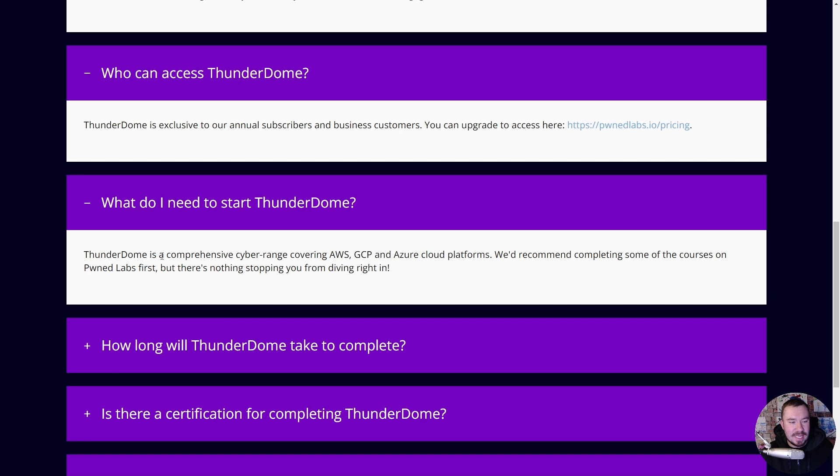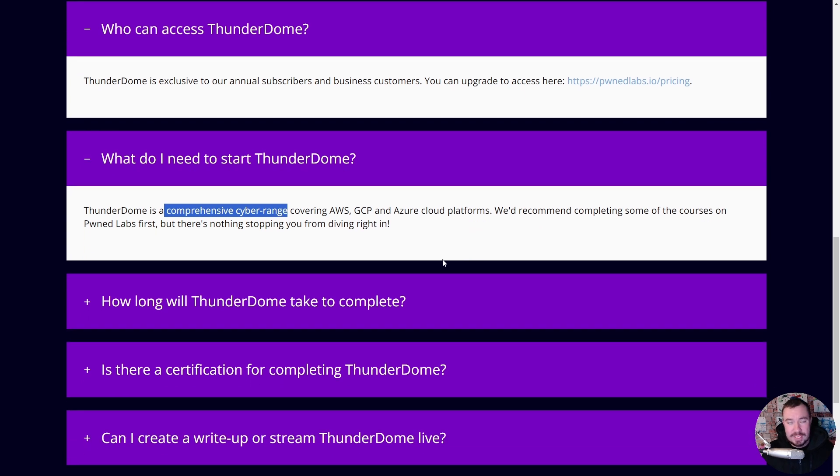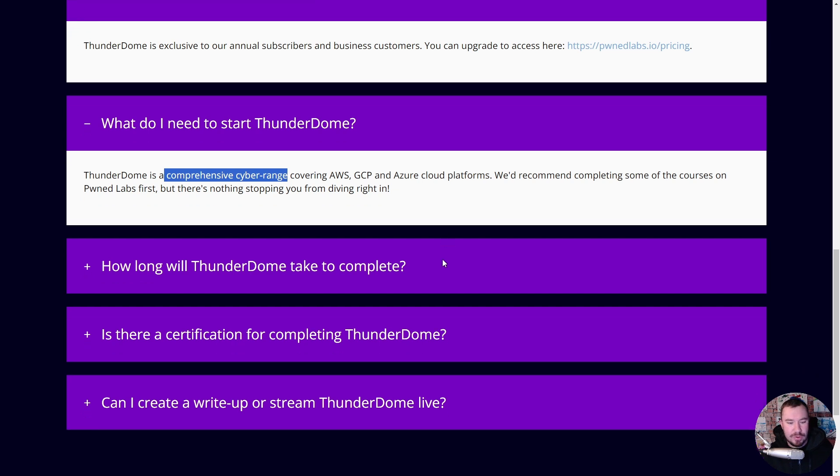What do you need to start Thunderdome? It's comprehensive, covering those three platforms. You can get some training by going through courses on Pwnlabs first, but you're also welcome to dive in blind, because there is a Pwnlabs Discord community — link in the description — with a whole channel dedicated to Thunderdome. As you work through it and get stuck, feel free to ask others and we can work through it together.